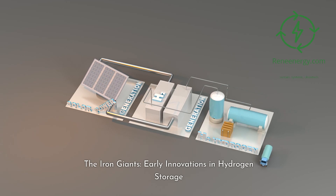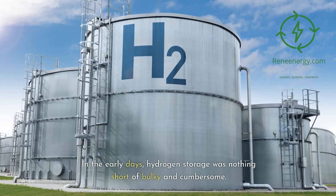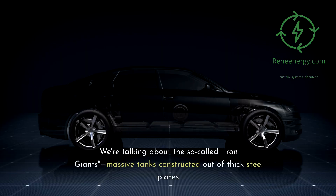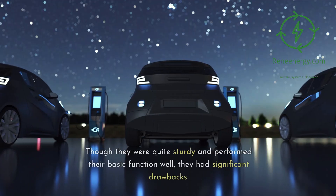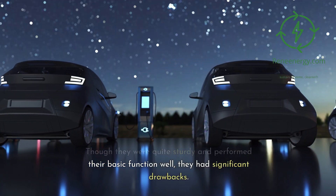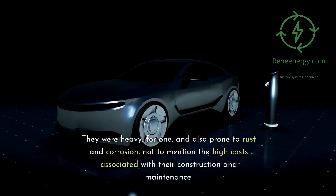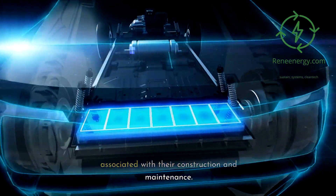The Iron Giants: Early Innovations in Hydrogen Storage. In the early days, hydrogen storage was nothing short of bulky and cumbersome. We're talking about the so-called Iron Giants — massive tanks constructed out of thick steel plates. Though sturdy and functional, they had significant drawbacks: they were heavy, prone to rust and corrosion, and came with high costs associated with construction and maintenance.